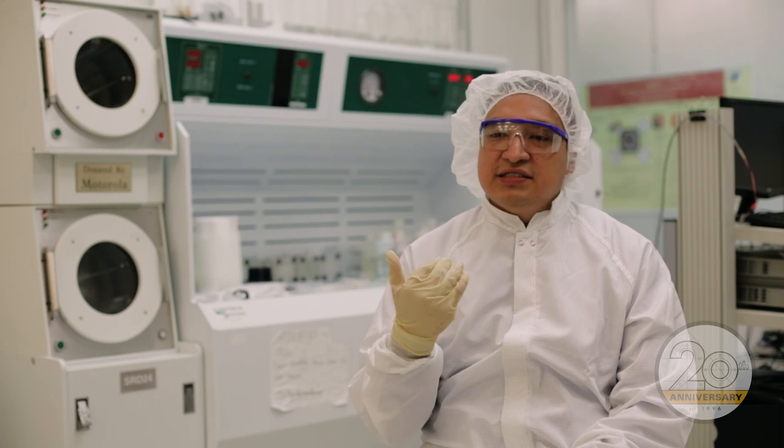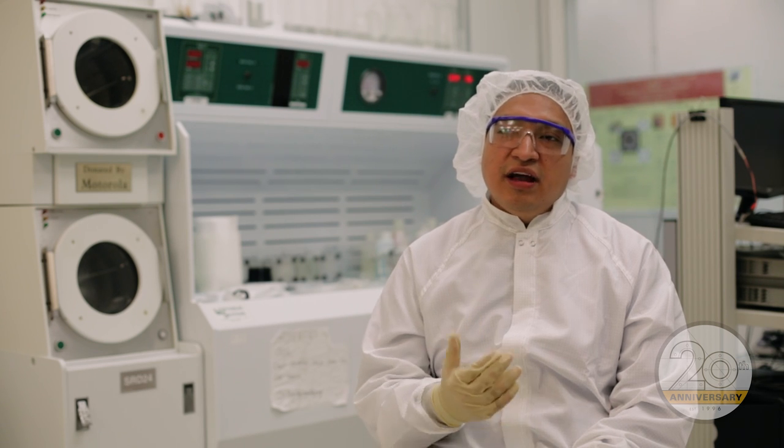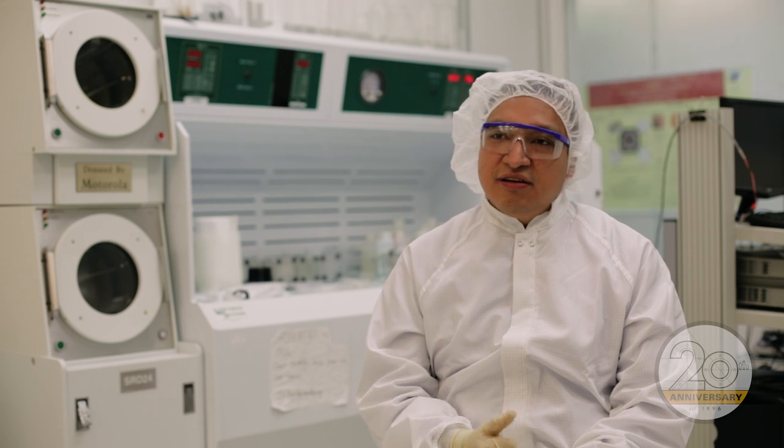Here at VCU we can do hands-on engineering, especially in microelectronics. I have talked to people in the semiconductor industry and they are just amazed that students here, even at the undergrad level, are able to do research here in the clean room.